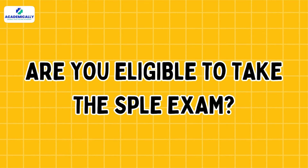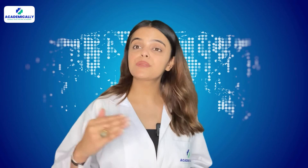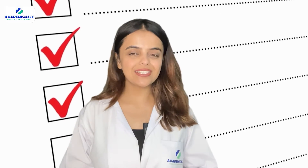Are you eligible to take the SPLE exam? The eligibility requirement of the SPLE exam consists of a PharmD degree and one year of supervised clinical practice. If you check these boxes, you are eligible.